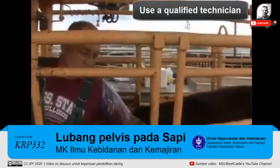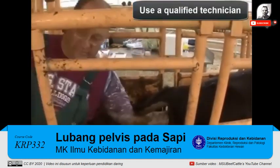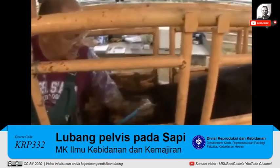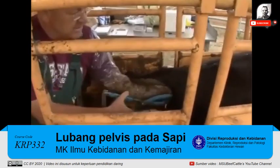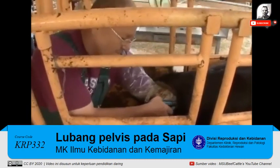It is critical to use an experienced, reliable technician for reproductive tract scoring. The measurement is usually taken at the same time pelvic area is assessed. Both reproductive tract scores and pelvic area measurements should be taken prior to breeding.